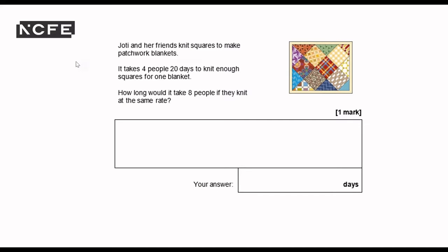Josie and her friends knit squares to make patchwork blankets. It takes four people 20 days to knit enough squares for one blanket. How long would it take eight people if they knit at the same rate? There's one mark available, so I've got two minutes for this question including the reading of it.